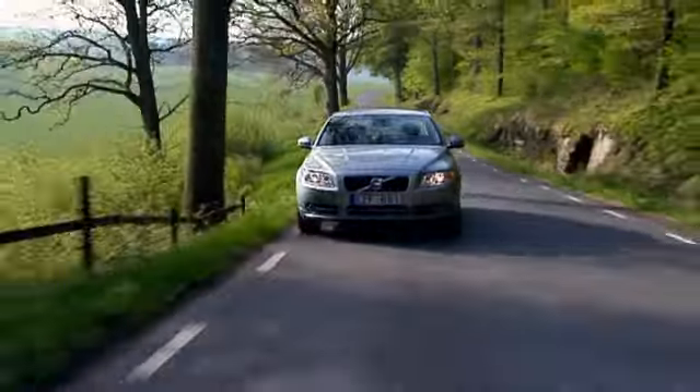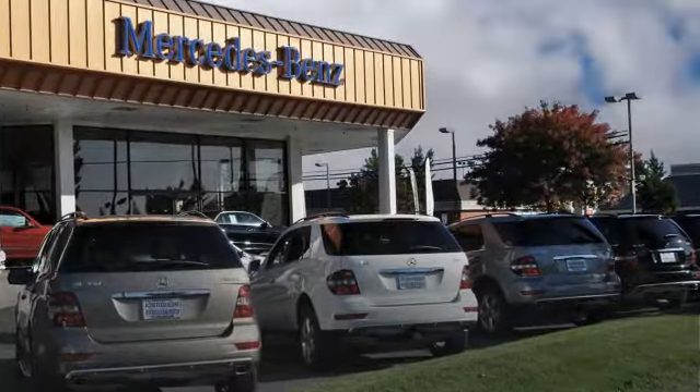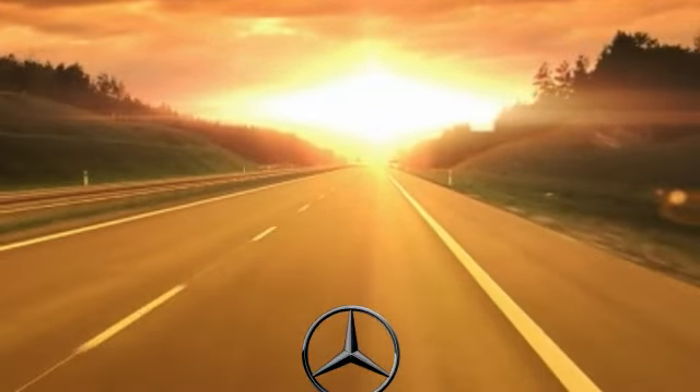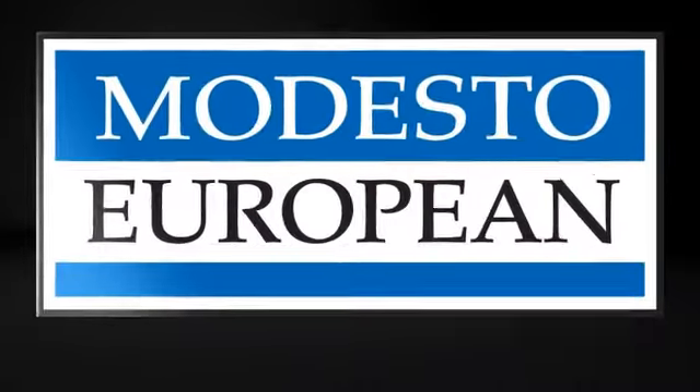Modesto European takes the guesswork out of shopping, and we look forward to helping you get a quality pre-owned vehicle and an exceptional value. Find us on the internet at ModestoEuropean.com, or stop by today at 3900 McHenry Avenue. See you soon!